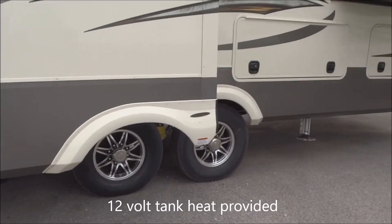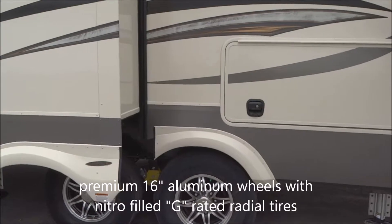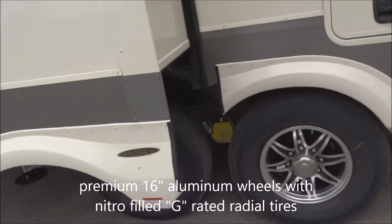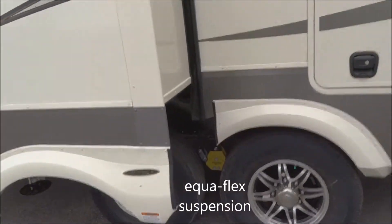Underneath, you'll have 12-volt tank heaters included. Down along here we have 16-inch aluminum wheels. These include G-rated tires and they are nitrogen-filled. Notice the Equiflex suspension system included on the shackles.